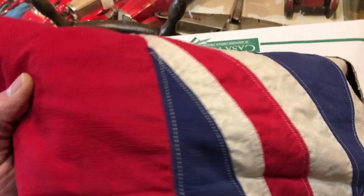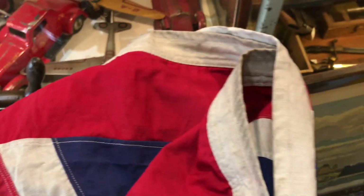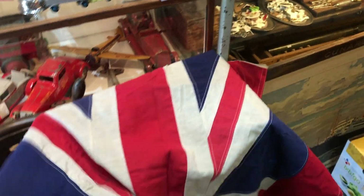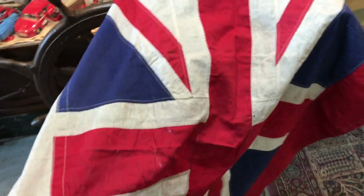Let's move on to box number two. I can tell this is an early flag because of its material — it's cotton, not nylon, and it's got earlier style stitching. I'm guessing this is an older flag. Canada used to fly the Union Jack as our flag, being a colony of the British Empire, well before we flew the red ensign and then the Canadian maple leaf flag — a very, very neat piece.